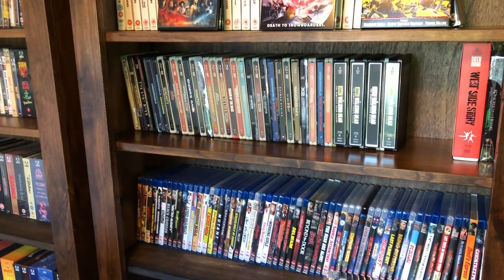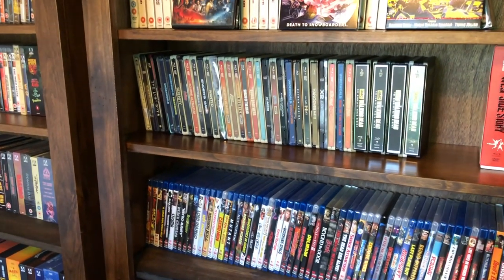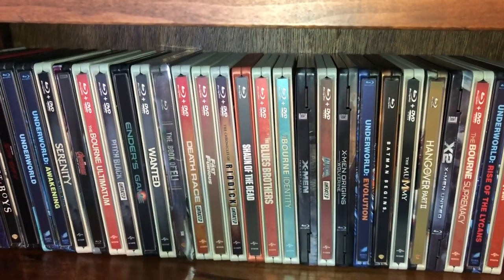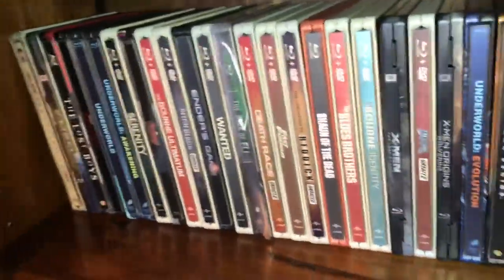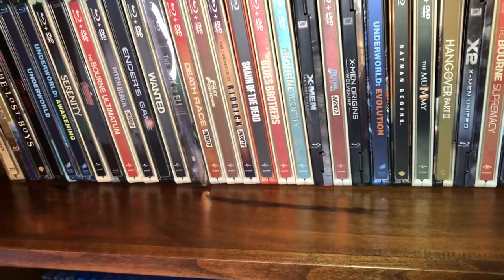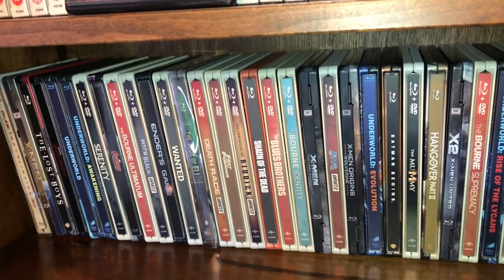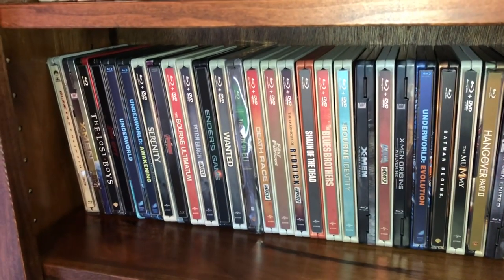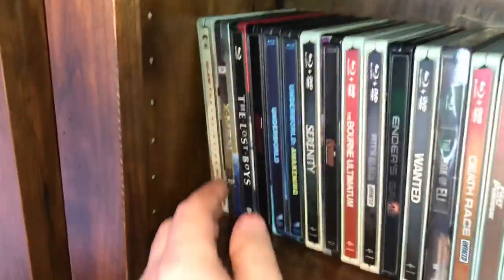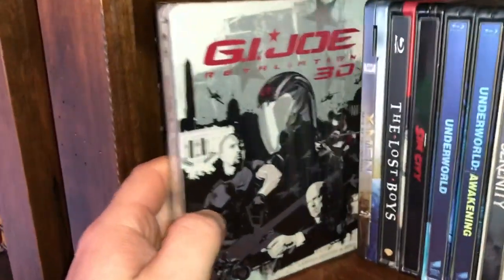Every steelbook is 10 bucks. I'll go through and show you guys which steelbooks I have for sale, and I do have a couple of other miscellaneous things that are going to be a little more than 10 bucks at the end. These are all 10 bucks a piece, not including shipping. I prefer to ship to North America because shipping overseas is a nightmare for price, but if you're overseas and really interested, contact me and we'll make a deal.